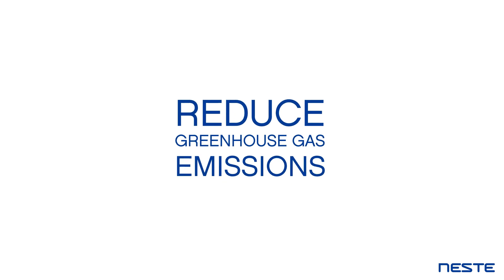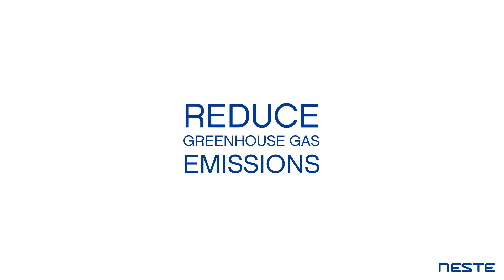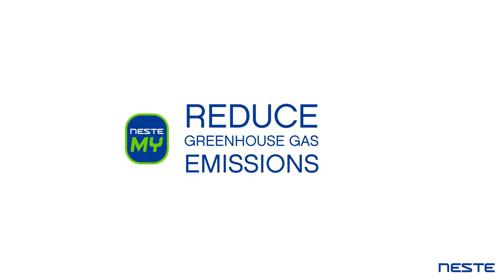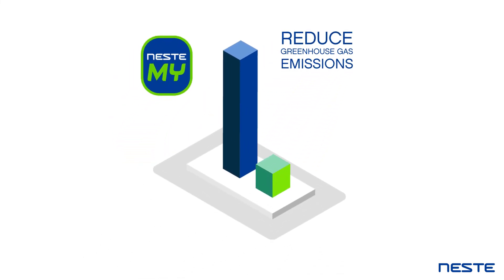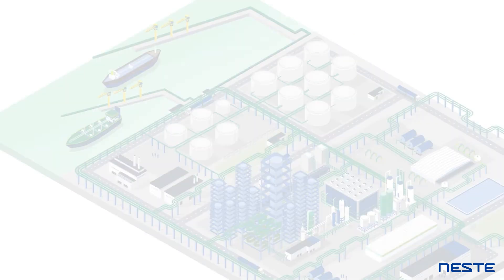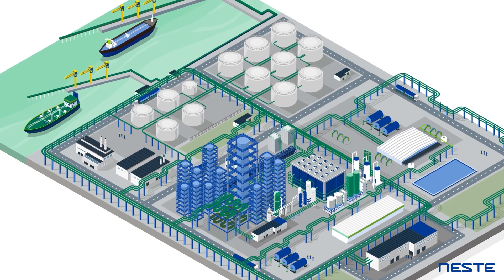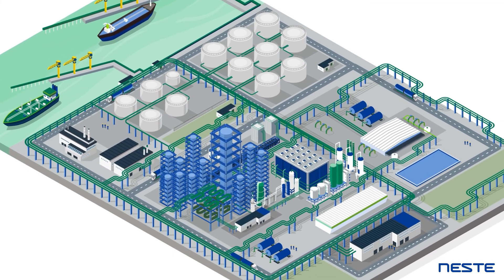Switching to renewable products can significantly reduce greenhouse gas emissions. For example, Neste My Renewable Diesel can help reduce GHG emissions as much as 75% to 95% over the fuel's lifecycle, when compared with fossil diesel. Our NEXBTL process is also extremely efficient and generates very little waste.